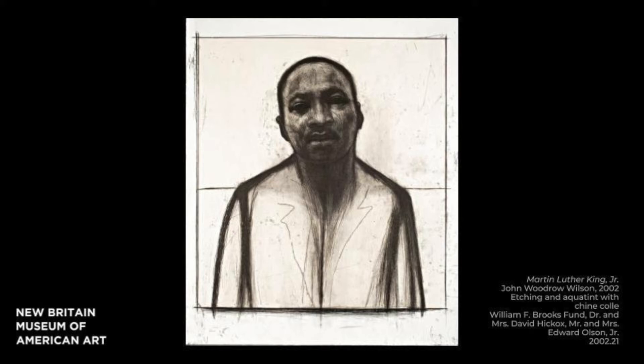His slightly tilted head and deep blackened eyes force us, the viewer, to decipher King's expression. What emotions does he evoke? Perhaps you see sadness, exhaustion, patience, reflection, or tranquility — all human emotions we may not normally associate with the civil rights leader.